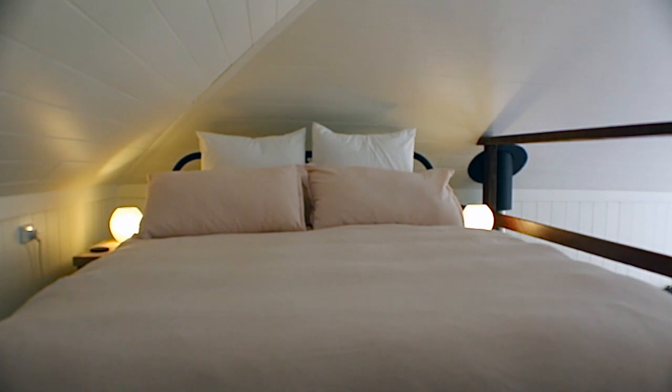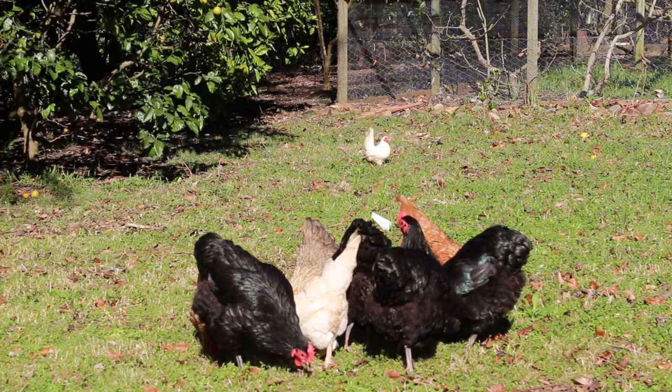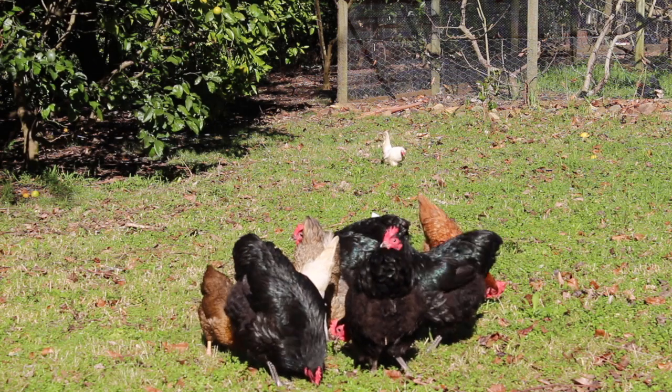Just chill and listen to the sounds of the country. On arrival you'll get yourself some freshly made scones by Allison — jam, cream, cup of tea as well. You get your breakfast hamper in the cottage with freshly laid eggs from the chooks that are running around here right now. It's just a really lovely little spot.